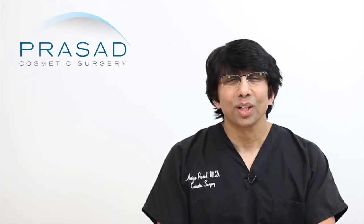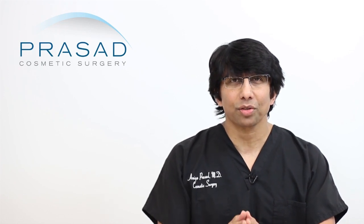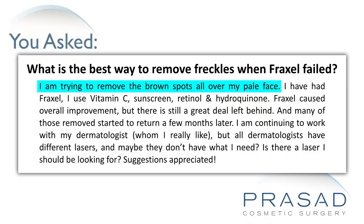Thank you for your question. You submitted your question without a photo. You describe in the details of your question that you want to remove freckles and brown spots all over your skin which is, as you described, pale. And that you are currently on vitamin C, retinol, and hydroquinone as well as sunblock. And further, you have had a Fraxel treatment done by your dermatologist which appeared to have some benefit initially but many of the pigmented areas appear to have returned.